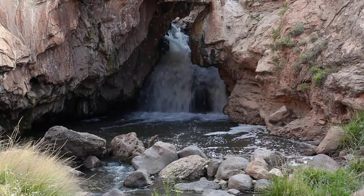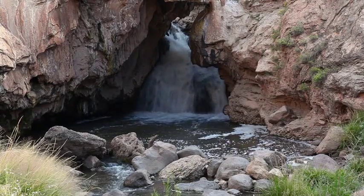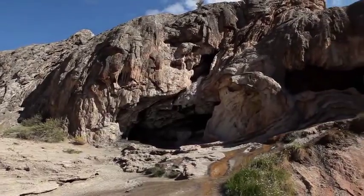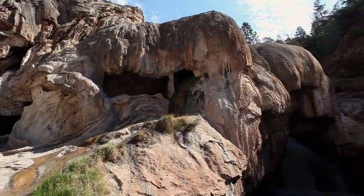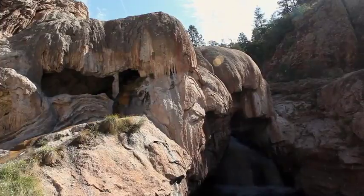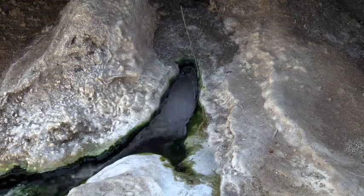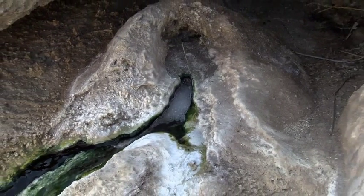Soda Dam is one of the most spectacular spring deposits in New Mexico — certainly the most highly visited place in the state. It's composed of a rock called travertine, which precipitates from water, essentially a freshwater limestone. Travertine is calcium carbonate that precipitates out of spring waters. The water at Soda Dam has a much, much higher dissolved solid load, and it's chock full of CO2 — those are the bubbles you see in the spring waters there. It's a really spectacular thing.